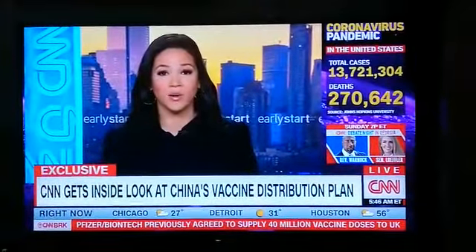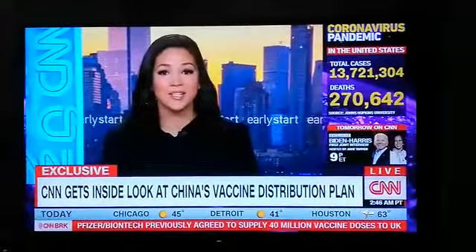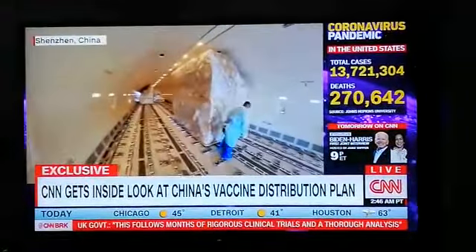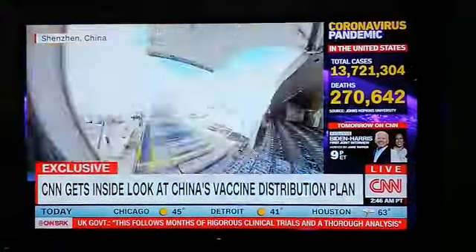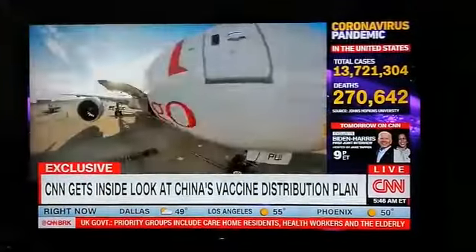Welcome back. China is racing right now to develop a coronavirus vaccine and distribute it. CNN has gained exclusive access to the preparations at an airport in southern China where they're gearing up to ship a vaccine once it's approved. Let's get right to David Culver.